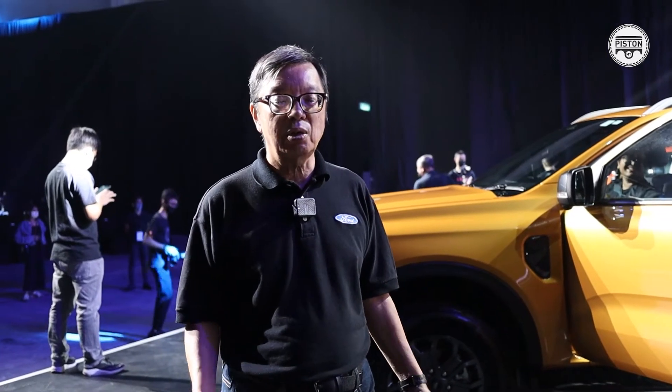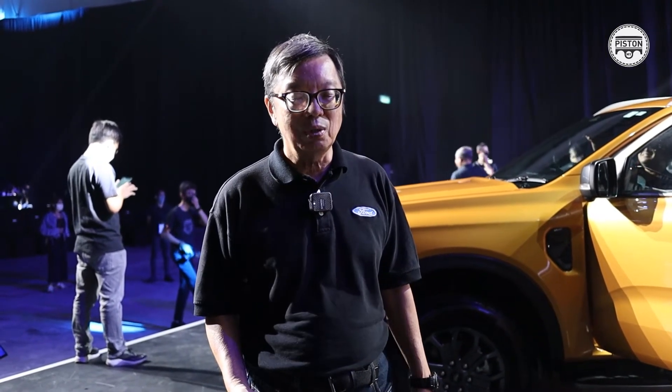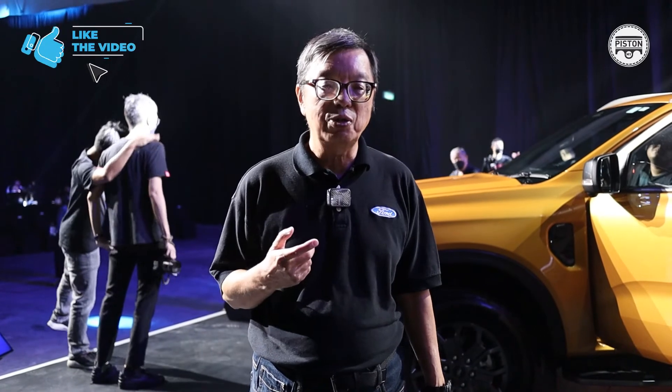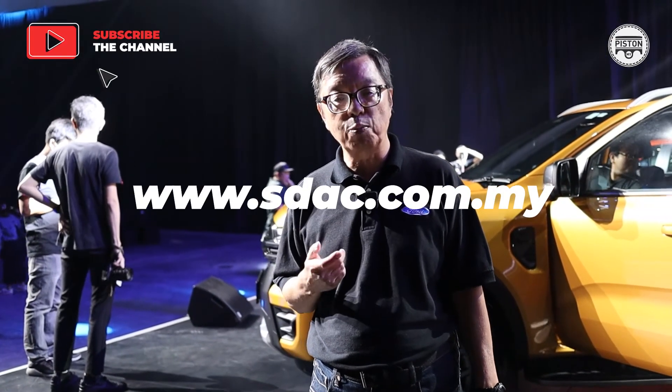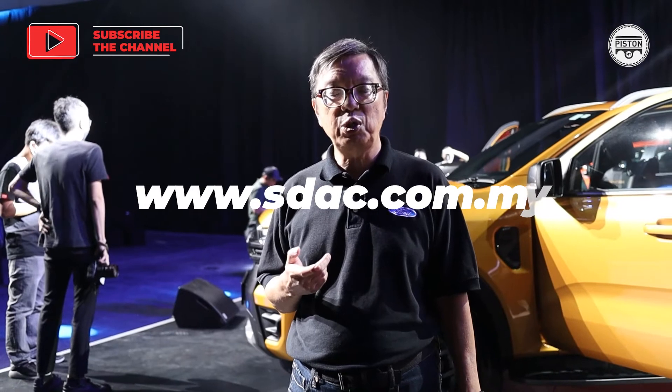So that's it for the Ranger for now. As soon as we can get a truck for testing, we'll tell you more about how it performs and how it feels on the road. In the meantime, Sime Darby Auto Connection is going to have a series of events to introduce the new Ranger in various parts of Malaysia. If you want an invitation to those events, just visit the Ford website at www.sdacford.com.my and they'll give you an invitation and tell you what time to go — then you can personally have a look at the new Ford Ranger yourself.